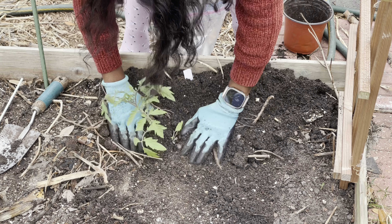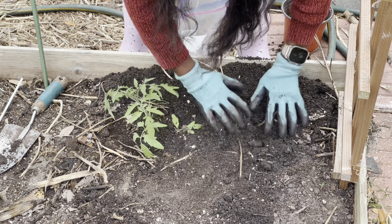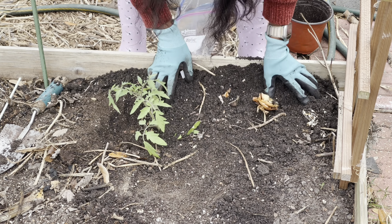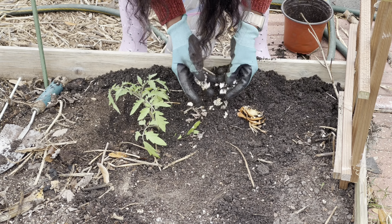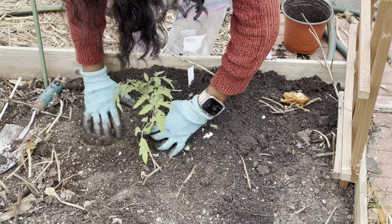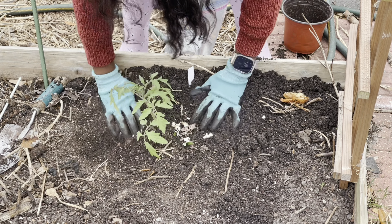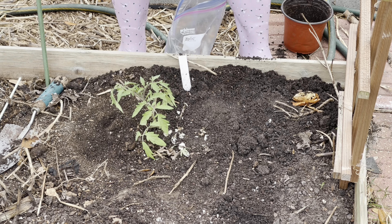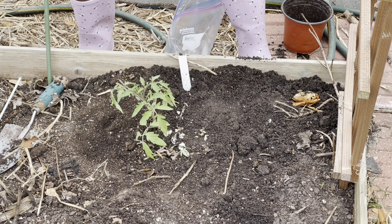Before transplanting, I amended the soil by adding tons of eggshells, crab shells, and a lot of things to improve the calcium content of the soil, because tomatoes love calcium. I didn't know they are prone to calcium deficiency, which will cause your tomatoes not to be healthy and develop what is known as blossom rot disease.